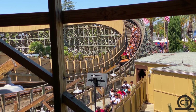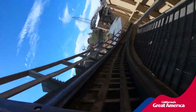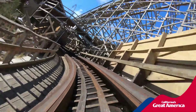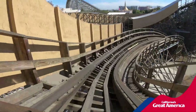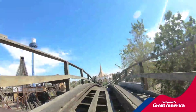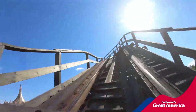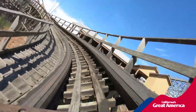Goldstriker's turnarounds are all heavily banked, and I honestly don't dig it. To sum up the rest of Goldstriker, it's a series of overbanked turns with a couple of airtime hills. I feel like each airtime hill delivers a little less than the prior one. The best airtime moment in the whole coaster was the first speed hill out of the first drop. The turns are good, the pacing stays solid, but I think the forces just kind of die off.